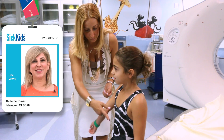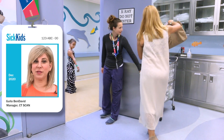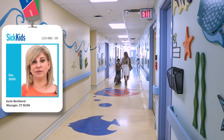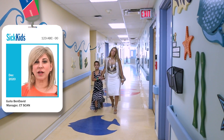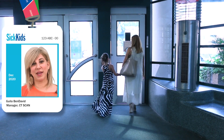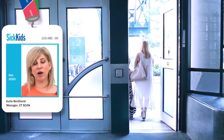At SickKids, it's our mission to make sure every CT scan is performed using the lowest dose of radiation possible. Your scan will be set up especially for you using your weight or age so we can get the answers your doctor is looking for. We only scan the necessary area and our staff have specialized knowledge and experience in taking CT pictures of children just like you. We always look for ways we can make it better and we update our CT scanner with new technology to keep the dose as low as we can possibly go.